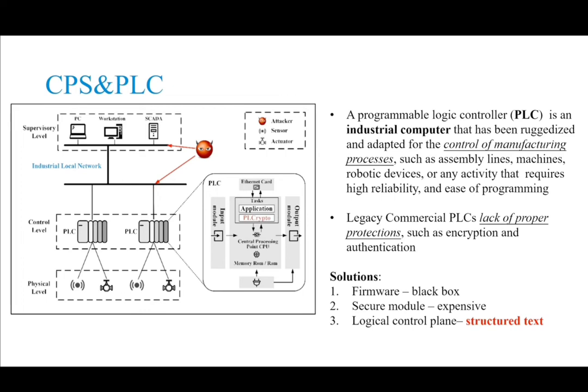With the development of the industrial Internet of Things, industrial control systems are connected to the Internet. Many PLCs have therefore become the primary targets of attackers. However, conventional PLCs may lack proper security functions like encryption and authentication.